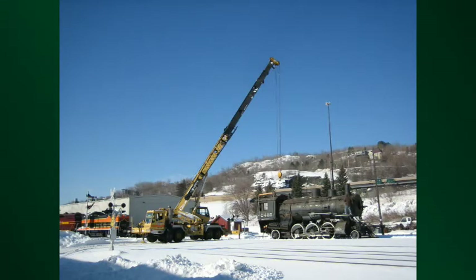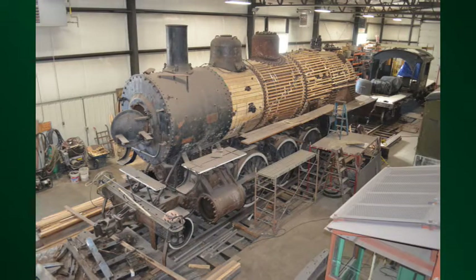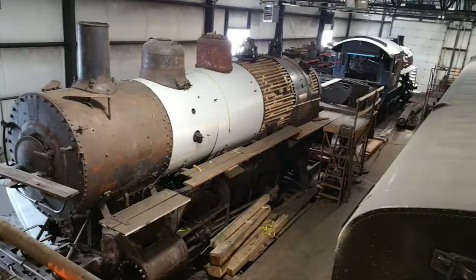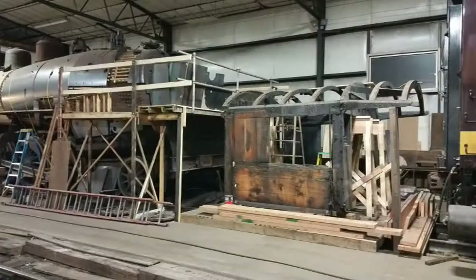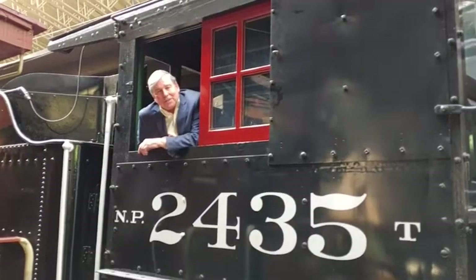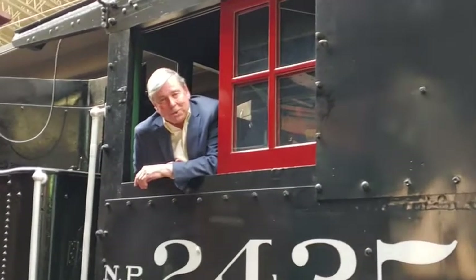Working with our great crew of volunteers in our Leonard Draper shop building, they were able to completely cosmetically restore this engine. That included removing all the asbestos, putting on a brand new boiler jacket and cab, and giving it a brand new paint job to look as you see it today — one of the crown jewels in the collection of the Lake Superior Railroad Museum, which you'll get to see up close and personal if you're the lucky winner of a free one-year membership.